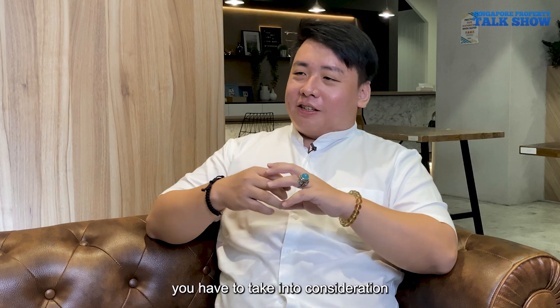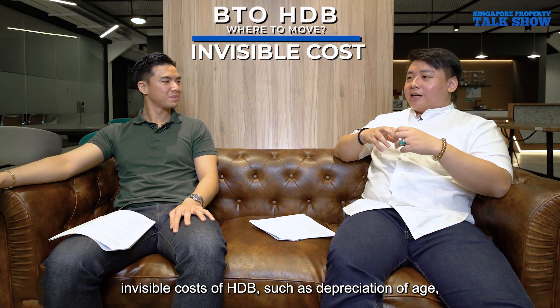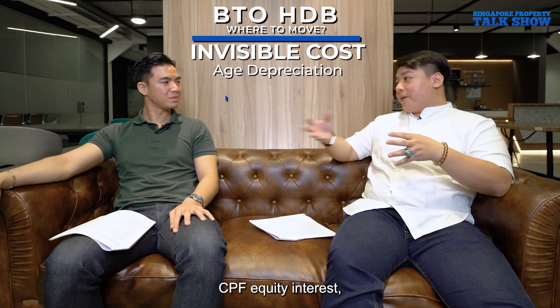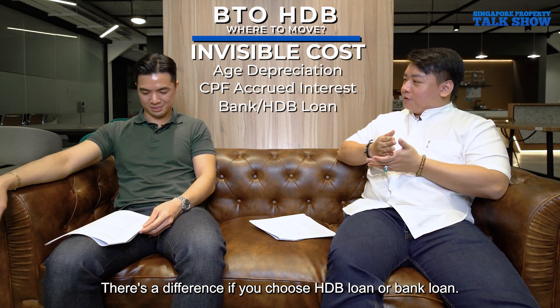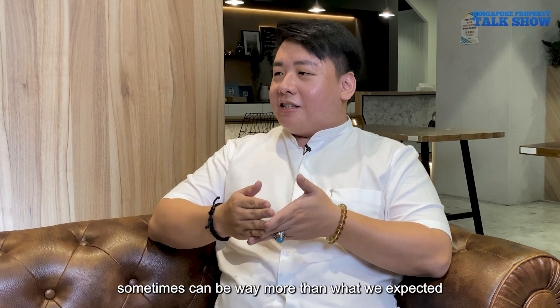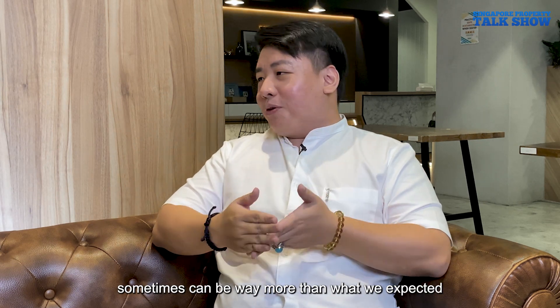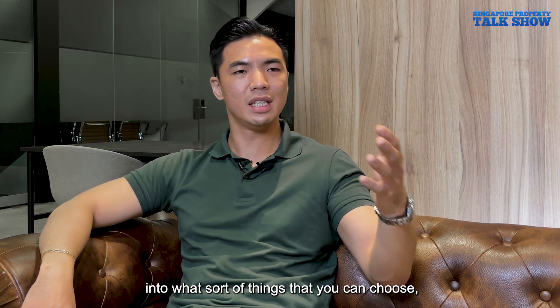You have to factor in the invisible costs of HDB, such as depreciation due to age, CPF accrued interest, and the type of loan you choose. There's a significant difference between HDB loan and bank loan interest rates. These invisible costs can sometimes be much more than expected when you calculate price per square foot.